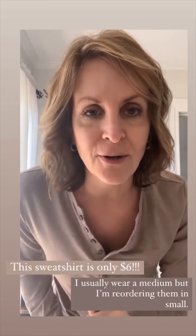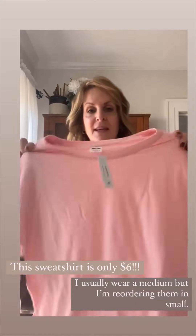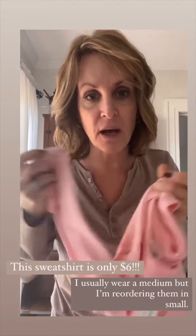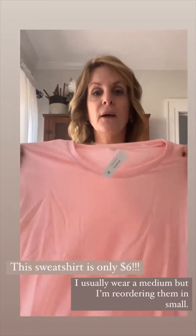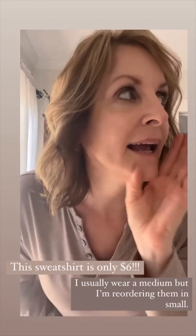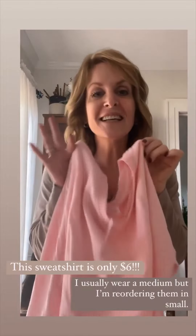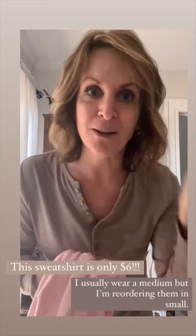I ordered a few items from Walmart the other day — they just came in and I wanted to share this particular item. $6! It's an Avia women's lightweight sweatshirt. Has the little holes for the thumbs, has slits on the side. This is a medium — it's too big for me. I usually wear medium, but it's very boxy and blousy. So I am going to be sending this back and reordering in a small. $6 though — so if you're looking for a perfect lightweight sweatshirt for spring, check these out. I will link them.